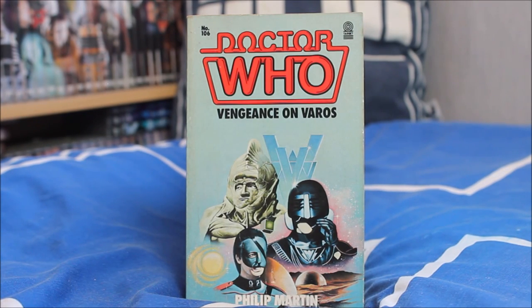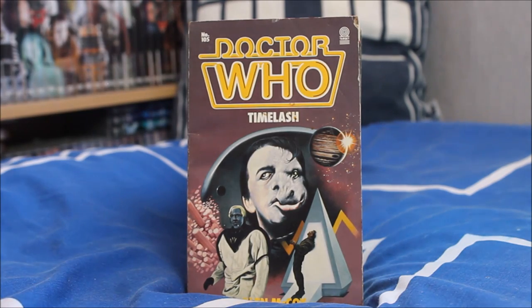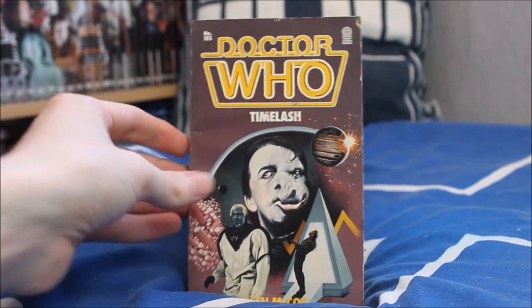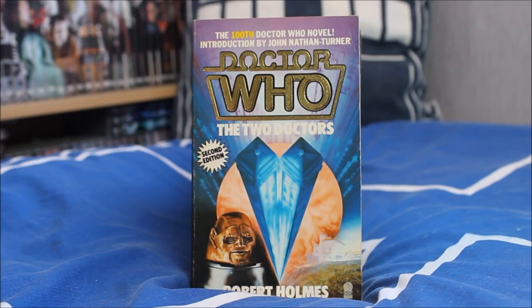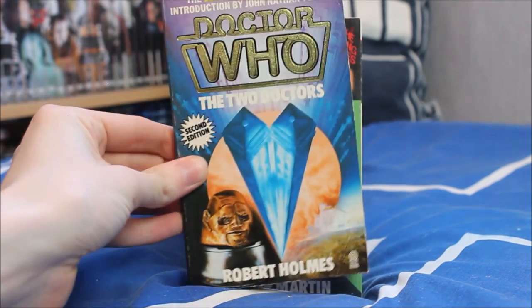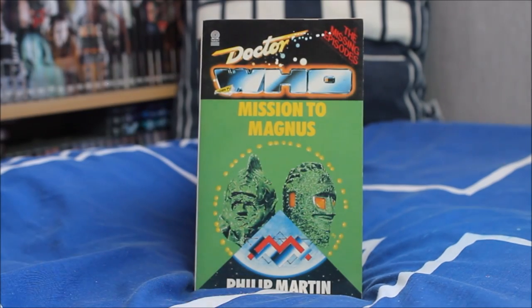Next up another personal favourite — The Vengeance of Varos, featuring Sil as created by Philip Martin — a brilliant story I really do love, and on the list to read at some point. Then Timelash as written by Glen McCoy. Next we have the 100th Doctor Who novel — introduced by John Nathan Turner — The Two Doctors featuring the return of Patrick Troughton, second edition, written by Robert Holmes, with a really lovely cover and a nicely shiny embossed logo.